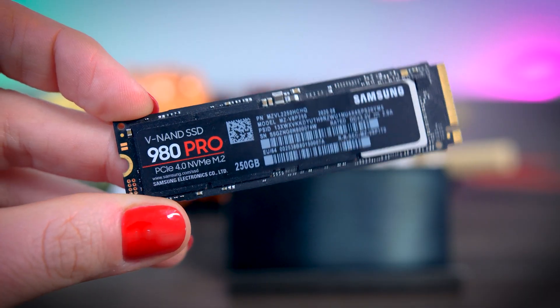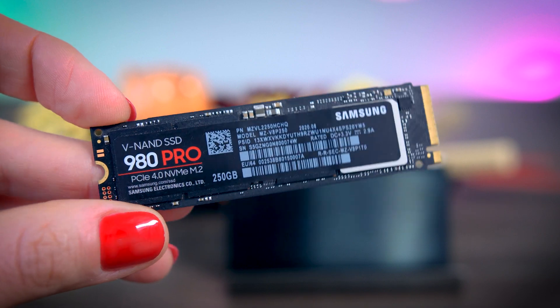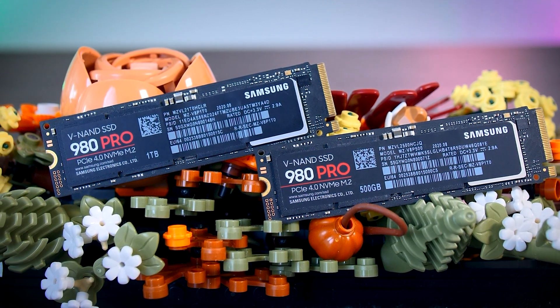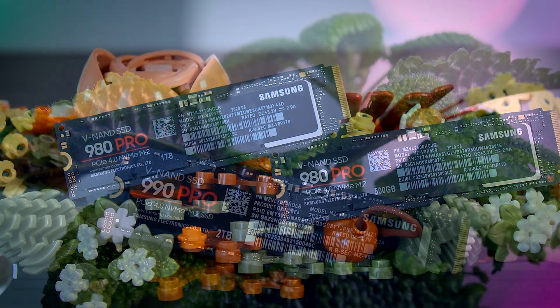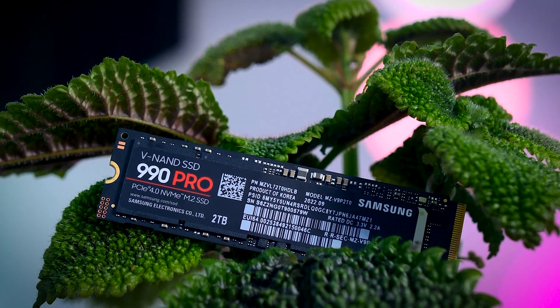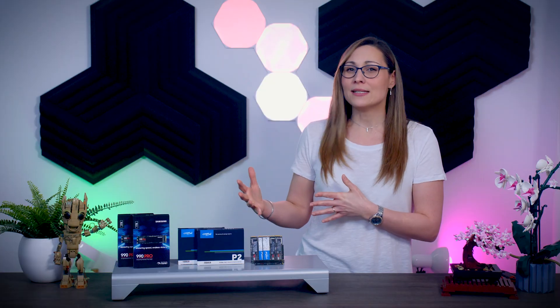So the answer to the question from the start of the video: yes, there are performance differences between capacities, and larger SSDs are a little bit faster overall. But in my opinion, the situations where capacity actually starts to matter is not really relevant for most users. With the 980 Pro, only the 250GB version really fell behind in a couple of tests, but 500GB SSDs have become so cheap nowadays that you shouldn't be buying 250GB anyway. With the 990 Pro, the only situation where the 2TB model was actually significantly faster was that really extreme workload.